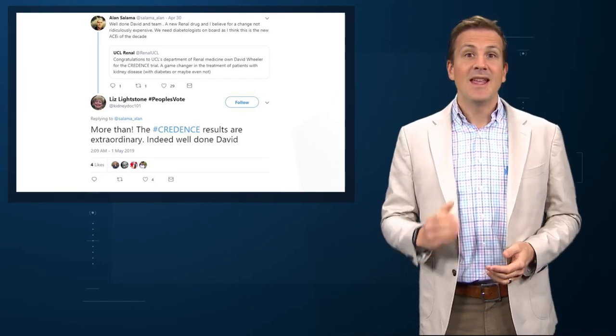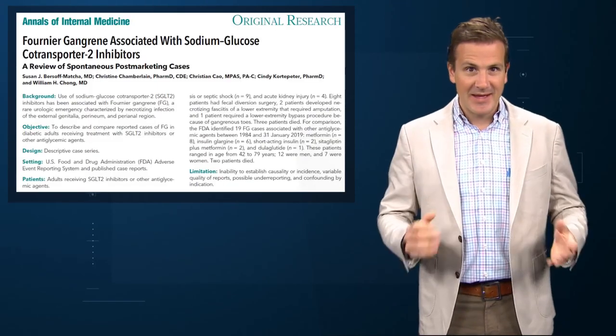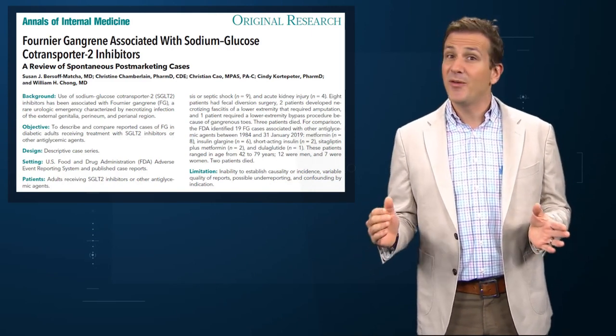Many of us feel that these drugs will become a central part of diabetic therapy in the near future. The Twitterverse is, well, all a-Twitter. But this publication in the Annals of Internal Medicine may take a bit of bloom off that rose as it links SGLT2 inhibitors with Fournier's gangrene.